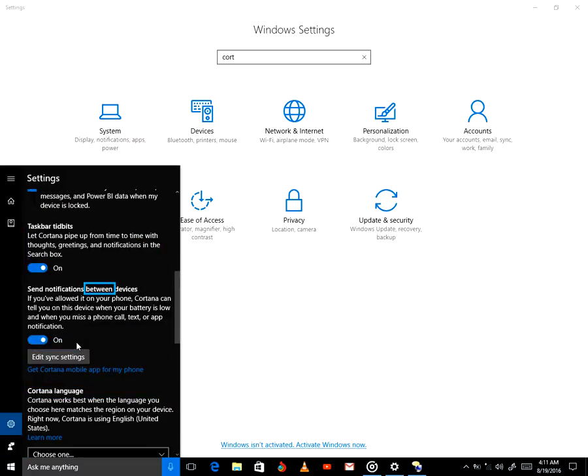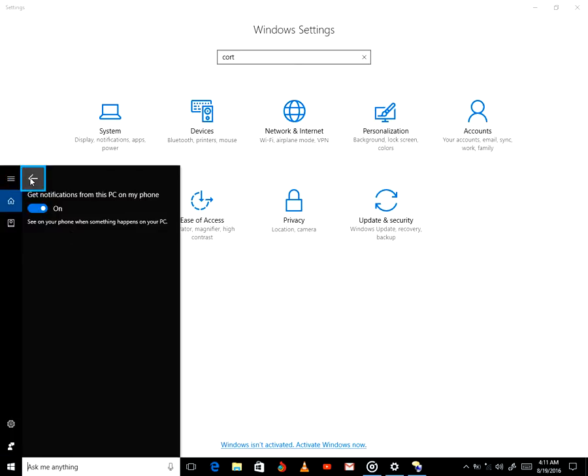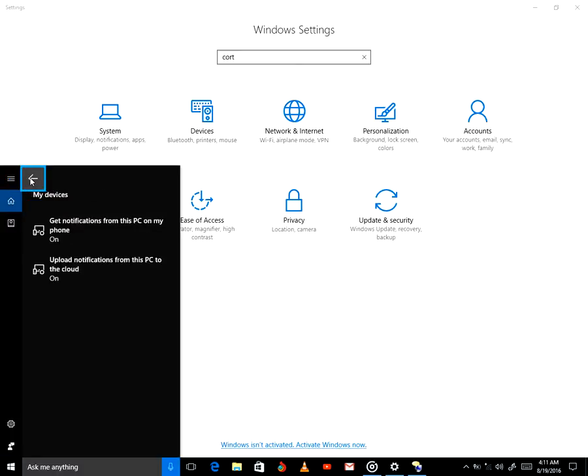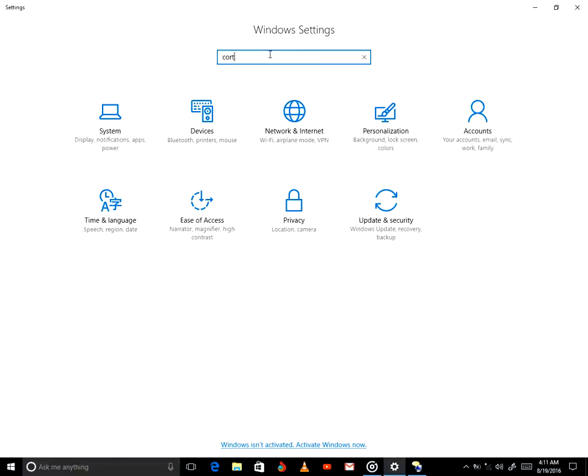Toggle switch between. On. If you've allowed it on your phone, Cortana can tell you on this device when your battery is low and when you miss a phone call, text, or app notification. And it's in search box, Cortana window, the cloud, but search box, back button, search box, editing. Verbose level 2. Enter. Exiting narrator.